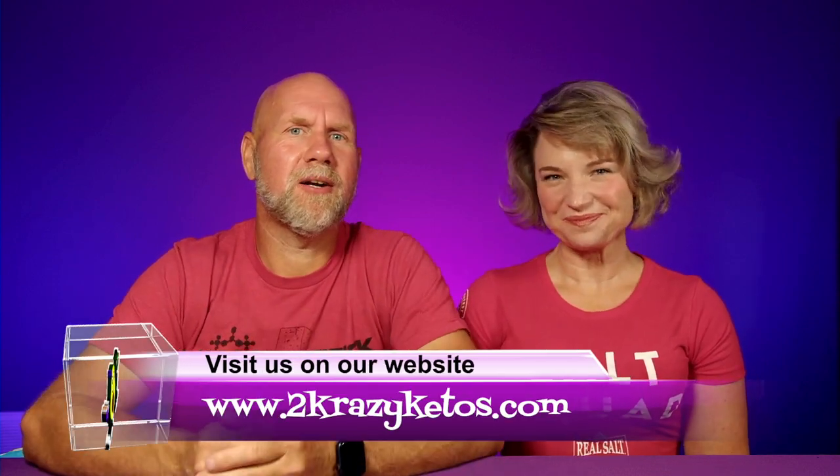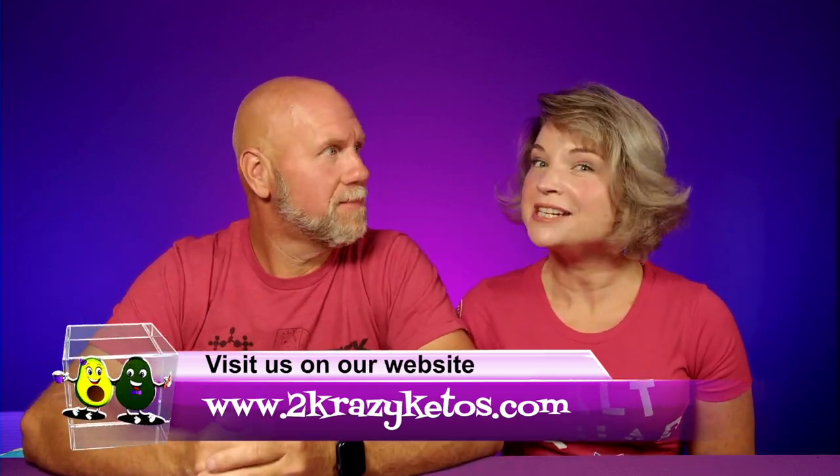Welcome to Keto on the Couch, episode 100 and 24. I'm Rachel, and I'm Jo, and we are 2 Crazy Ketos. If you're new to our channel, welcome — say hi down below.